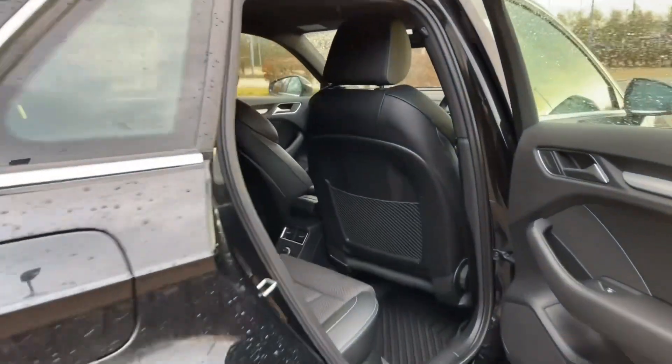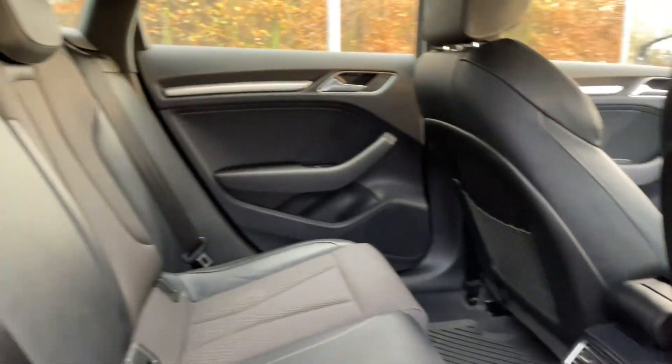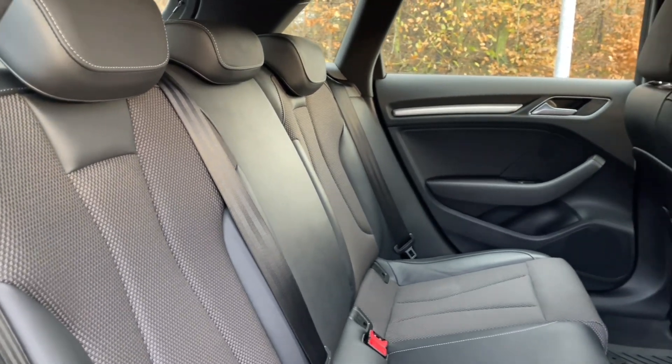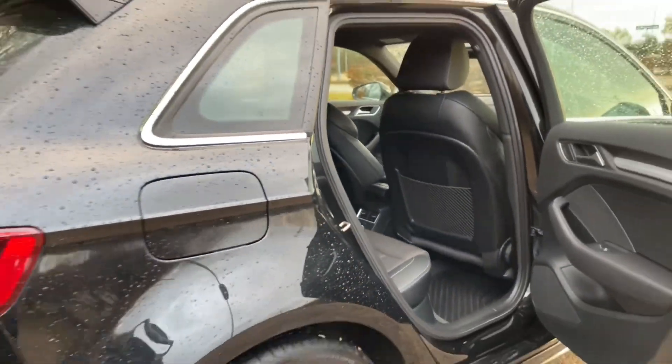Your rear seats are in the same high-quality finish found elsewhere in the car. They have plenty of room for your passengers to be as comfortable as possible with plenty of leg room. They also feature ISOFIX mounting points for children's car seats and accessories, making this perfect for families. And in the centre of the car you will find air vents for added comfort.